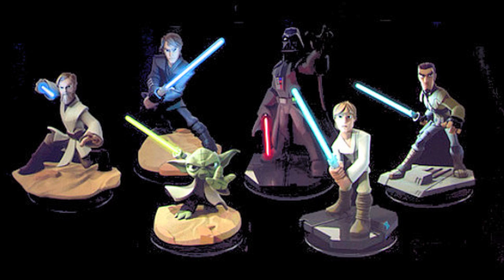Since the first information dropped at D23 earlier this year, there have been six announced Light FX figures including Darth Vader, Yoda, Luke Skywalker, Kanan Jarrus, Obi-Wan Kenobi, and Anakin Skywalker.